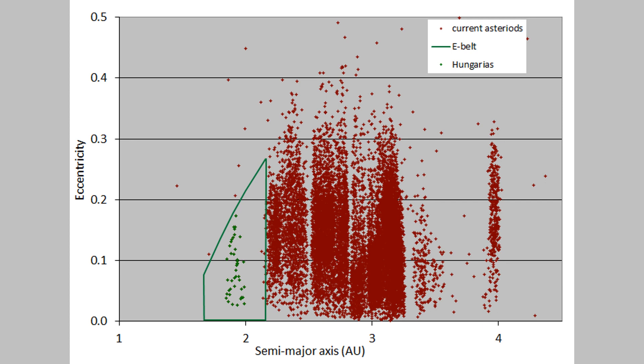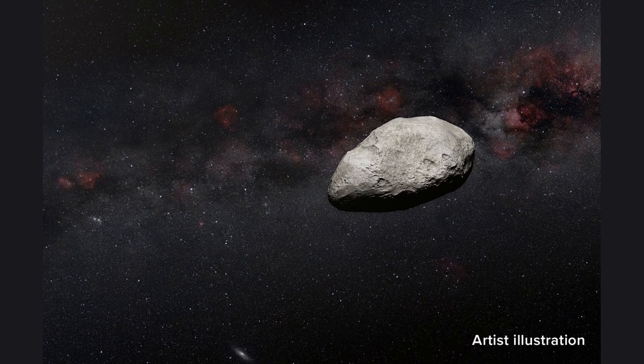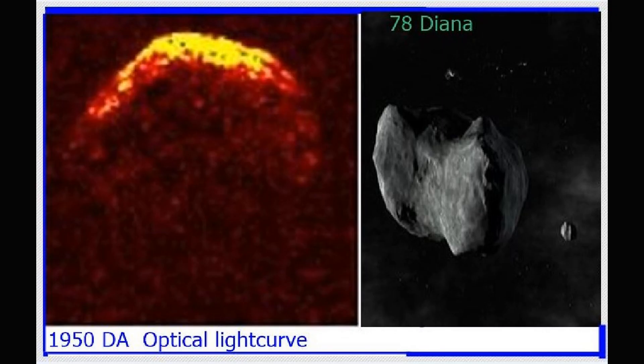The future of the asteroid belt is bright. As we continue to explore and study this region of our solar system, we will unlock its full potential and pave the way for a new era of space exploration and resource extraction. The video shows images of the asteroid belt, highlighting its vastness and potential. The camera then zooms out to show the solar system as a whole, highlighting the importance of the asteroid belt in our understanding of the universe. Thank you for joining us on this journey through the asteroid belt, a treasure trove of resources waiting to be discovered.